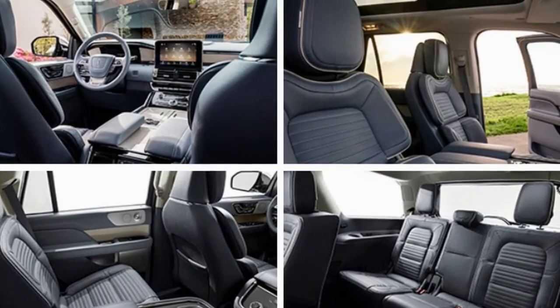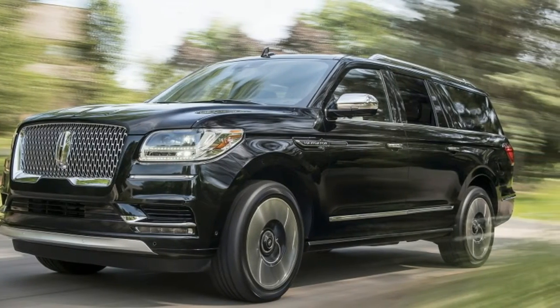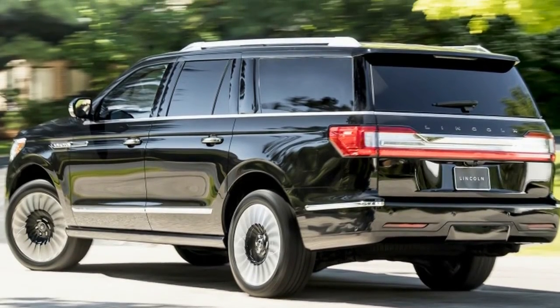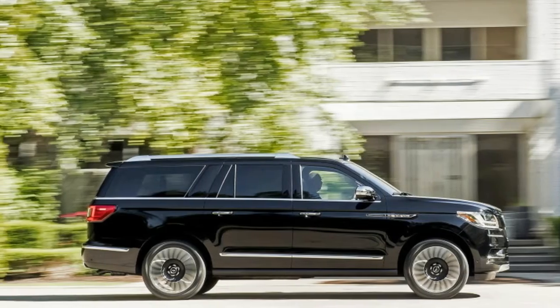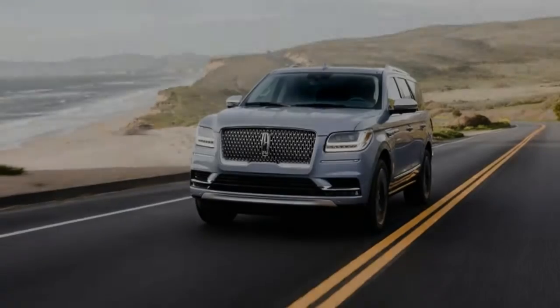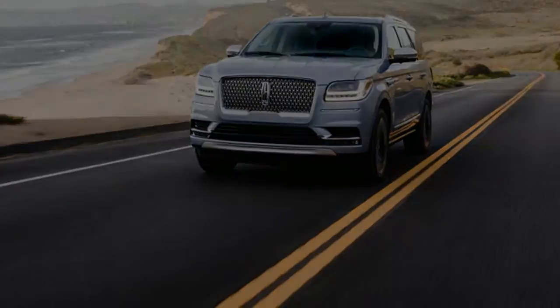Given its slightly greater weight of 5,855 pounds, a zero-to-60 time south of 5.5 seconds seems reasonable. Towing capacity is rated at a hefty 8,700 pounds, just besting the Escalade's 8,300-pound rating and the Infiniti QX80's 8,500-pound rating. Its Mercedes, Lexus, and Range Rover competitors are all in the 7,000-pound range.